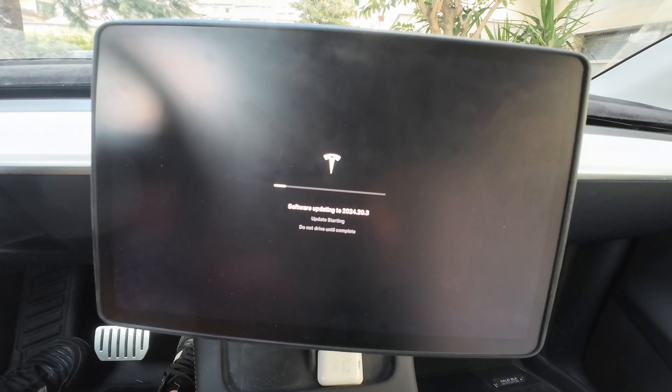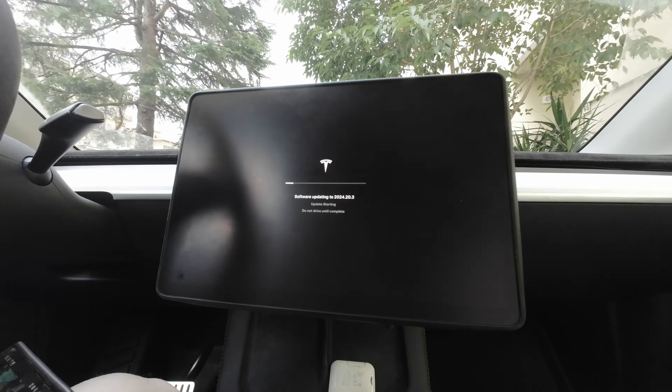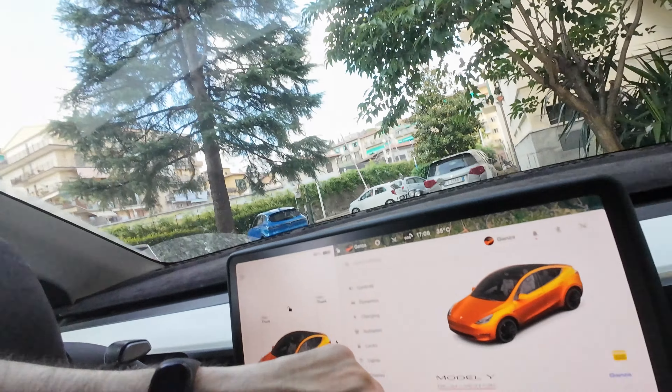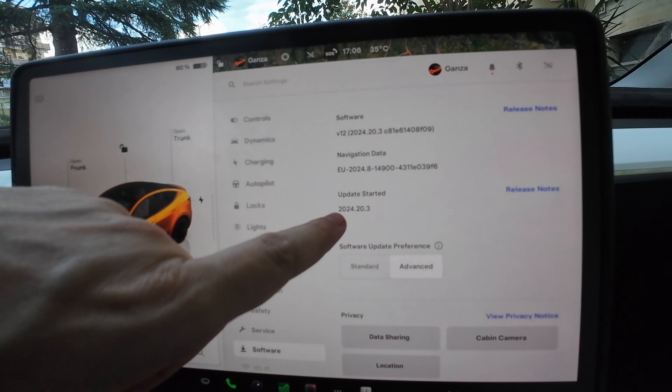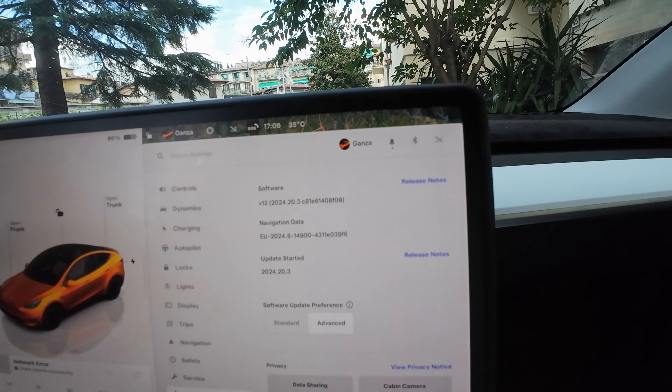Usually it's like 25–30 minutes. So it just finished the installation and we are at 2024.20.3. Let's go to the release notes.